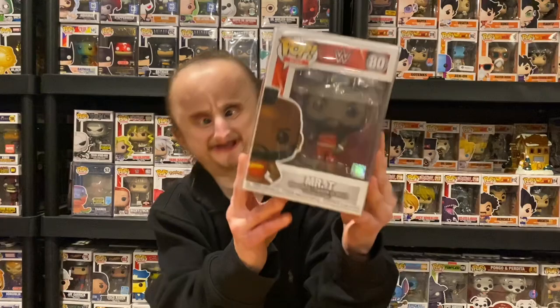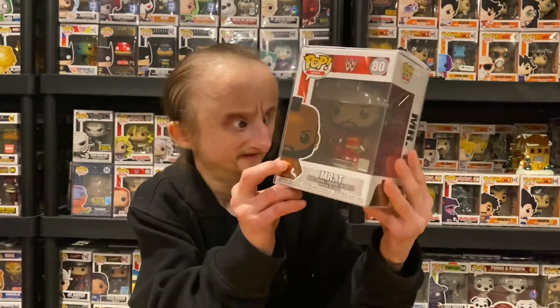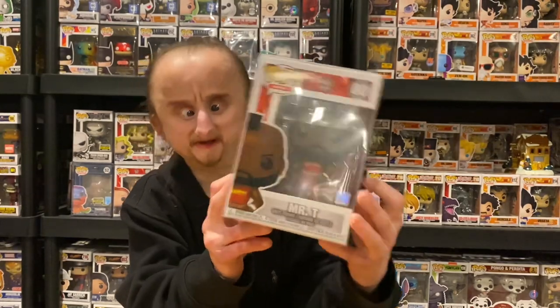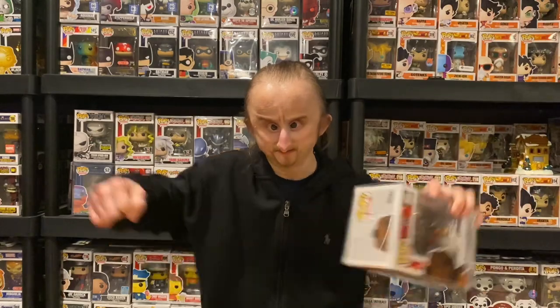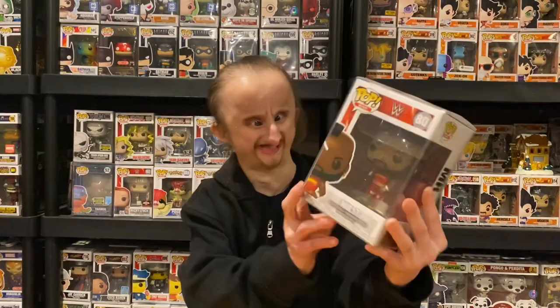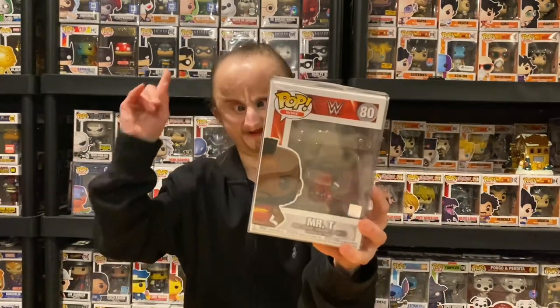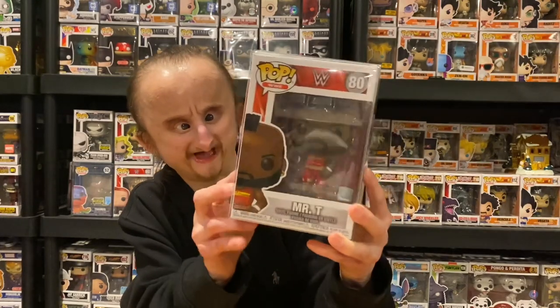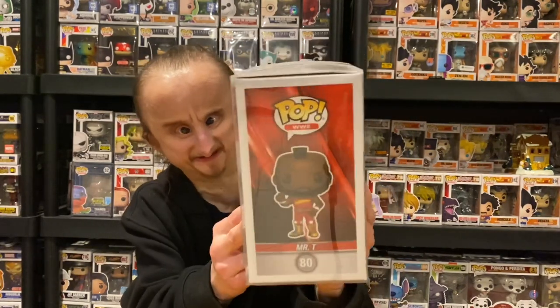Next we got Mr. T. This is a different pose from the two-pack. In the two-pack he's got a bar and he's posing with it, but in this one it's just him with his hand up. What's cool is I like the mohawk and I like the attire.